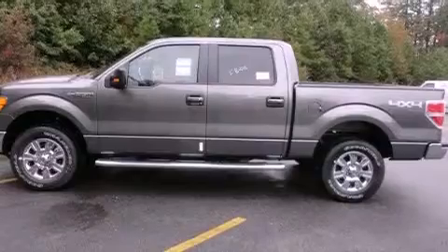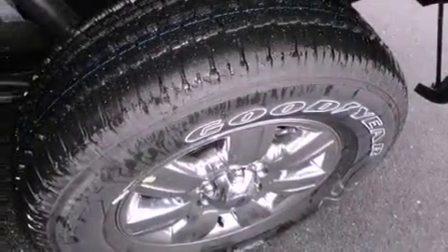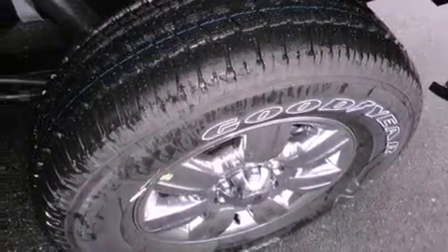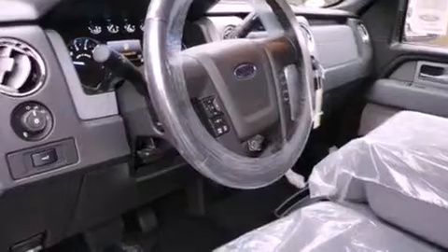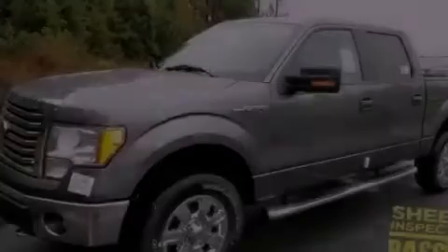Its top features include a keyless entry system, a double wishbone independent front suspension, a passenger side vanity mirror, a full-size spare tire, a low tire pressure indicator, traction control and stability control systems.